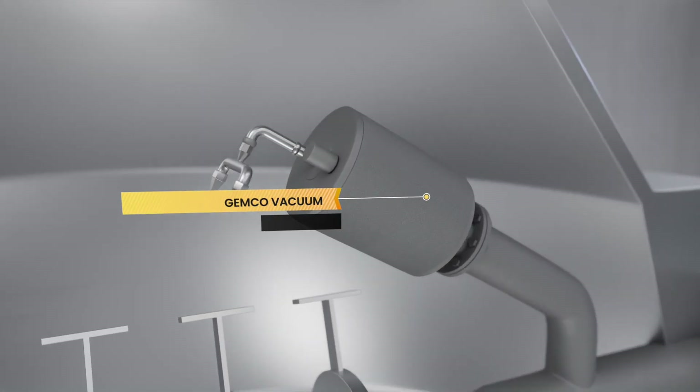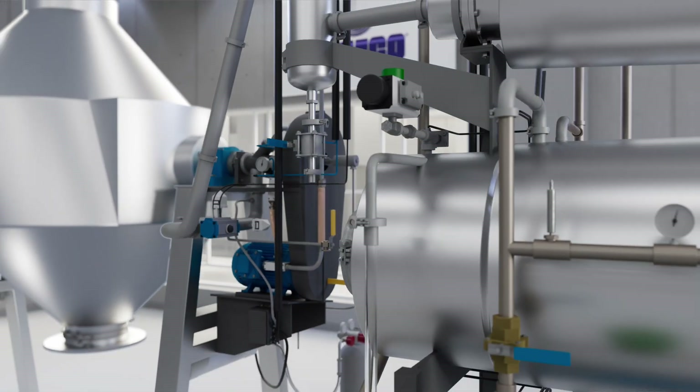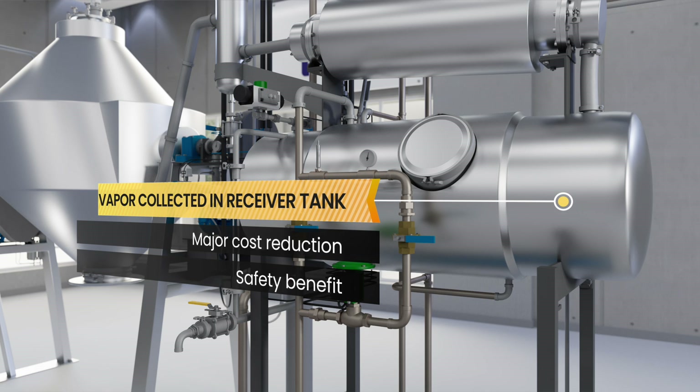Jemco's vacuum component not only reduces atmospheric pressure, but also provides recovery of condensed liquids liberated during the drying process. The vapor is collected into a receiver tank and can then be conveniently reused or disposed of. This is not only a major cost reduction, but a safety benefit as well, minimizing operator exposure to harmful or toxic solvents.